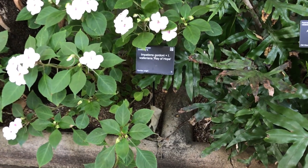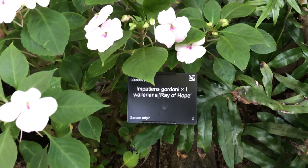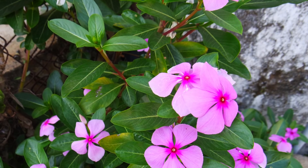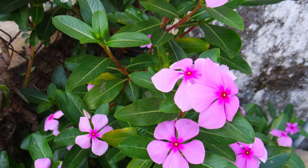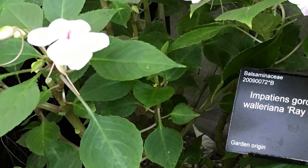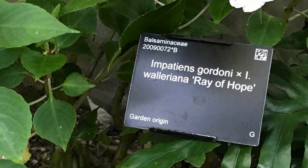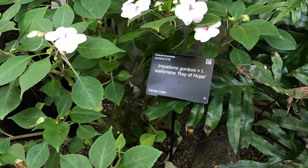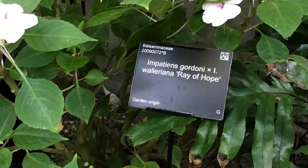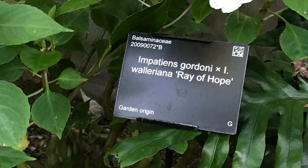We'll start our journey with a plant aptly named Ray of Hope. We grow this plant here in the glasshouse, and it's actually a hybrid between an endangered plant called Impatiens gordonii and a rather common cultivated plant known as Busy Lizzy. In 2010, there were only about 120 individuals of this endangered plant left in the wild, growing on two islands of the Seychelles archipelago. Scientists at the Eden Project created an ornamental hybrid to raise funds for conservation, including training local people to grow the plant, ensuring the species would not go extinct.